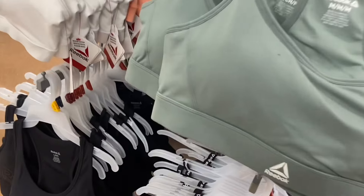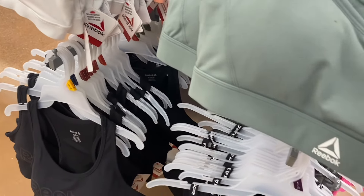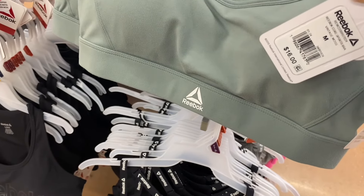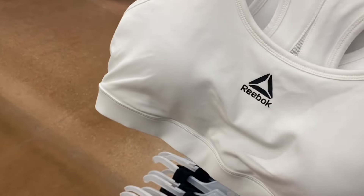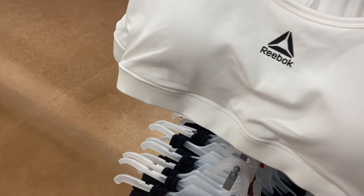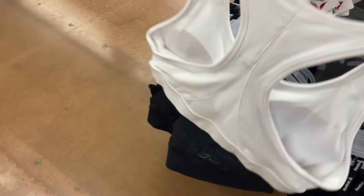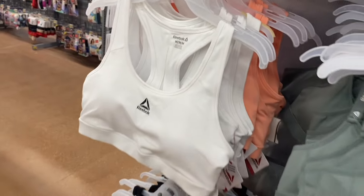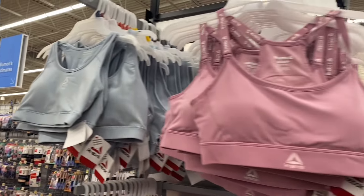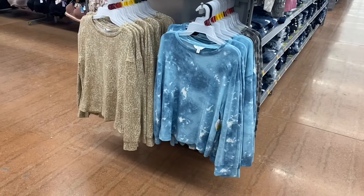They still have these Reebok sports bras here — they're not on clearance yet even though a lot of Reebok stuff is on clearance. They're $16. The ones on the right have adjustable straps. These are racer back too but the back part is mesh — $18, extra small to 3XL. See how it's like mesh back there. You can also get it in peach — really pretty. They've had blue, pink, and black as well.